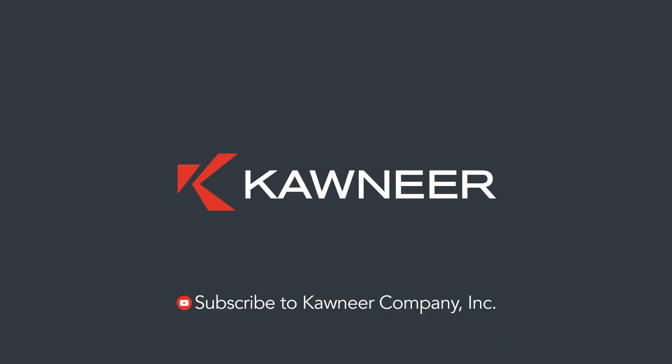That is all we have time for in this video. If you'd like to watch more of our 101 video series, subscribe to our YouTube channel, Con Air Company Inc.